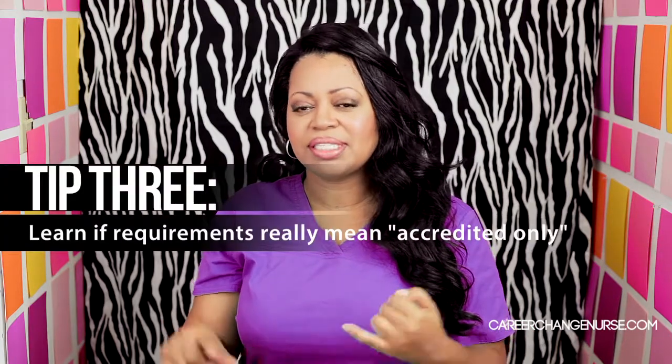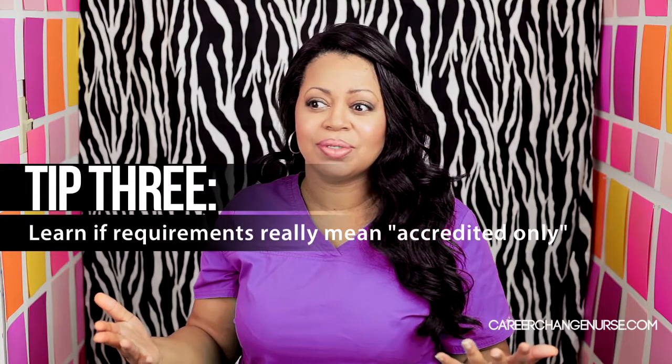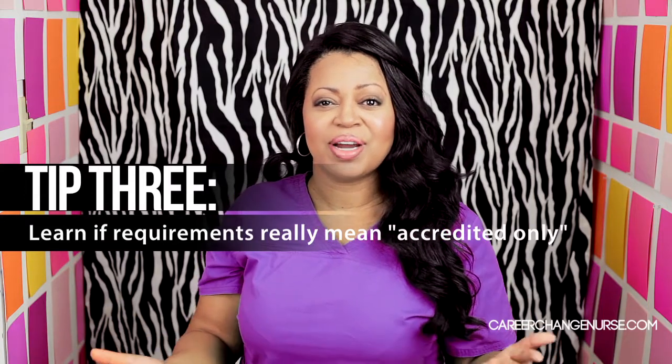Here's where accreditation really matters. If you're going to get scholarships, it seems like they only prefer students who go to accredited nursing programs. But maybe you can ask them — does it really have to be accredited? Because it is a real nursing school, it's approved by the board of nursing. Maybe you can plead your case there.